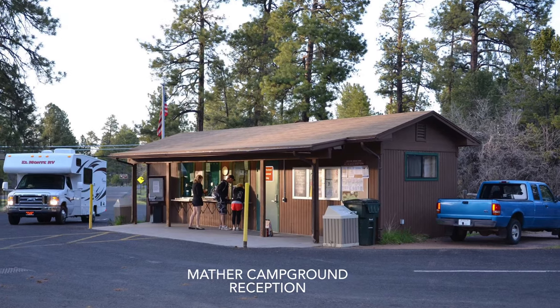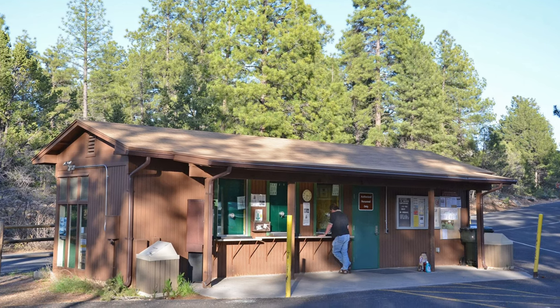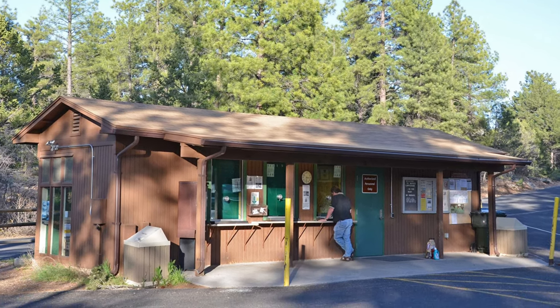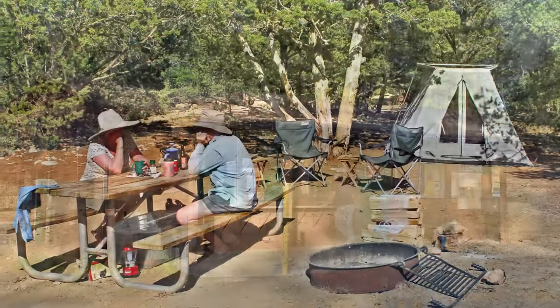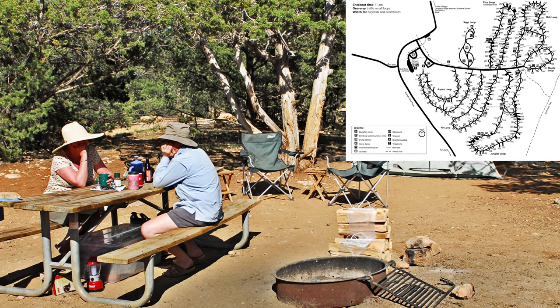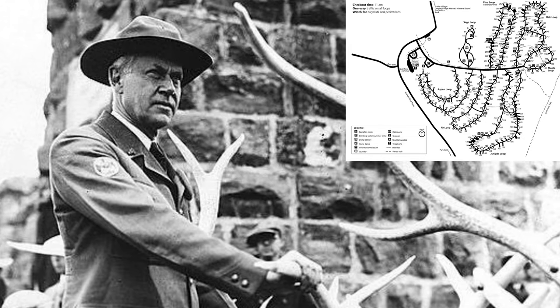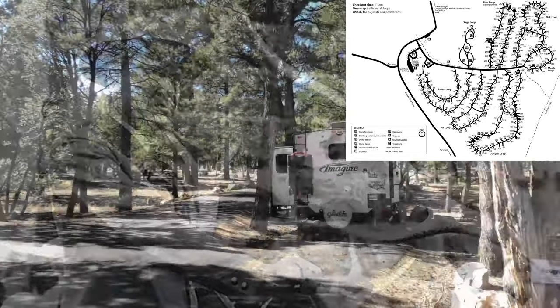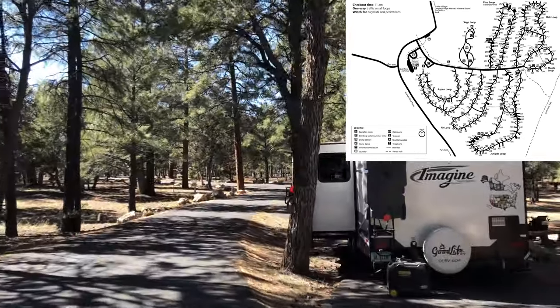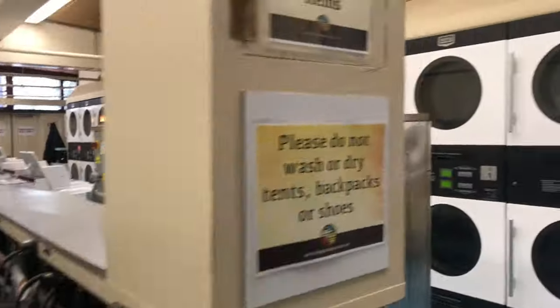Mather Campground is pretty much representative of all three rim campgrounds, just on a grander scale. It was opened in 1960 with 238 sites and is named after the first director of the National Park Service. It currently has 327 sites and is served by a very well-stocked general store, as well as a shower house and laundry.